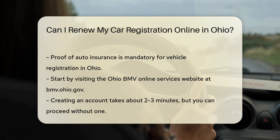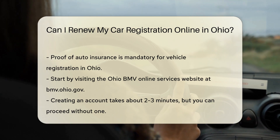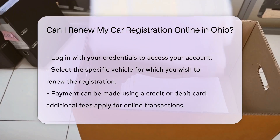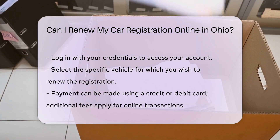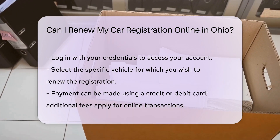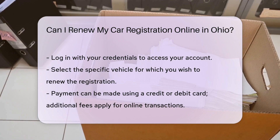Step 3: Select your vehicle. Once logged in, select the vehicle you want to renew the registration for. Step 4: Pay fees. Pay the necessary fees using a credit or debit card. Note that there are additional fees for online transactions, such as a service fee and a processing fee.